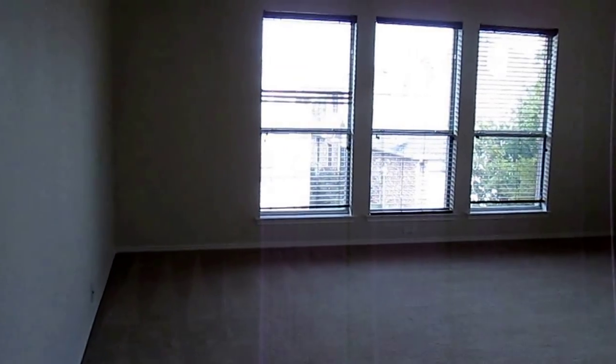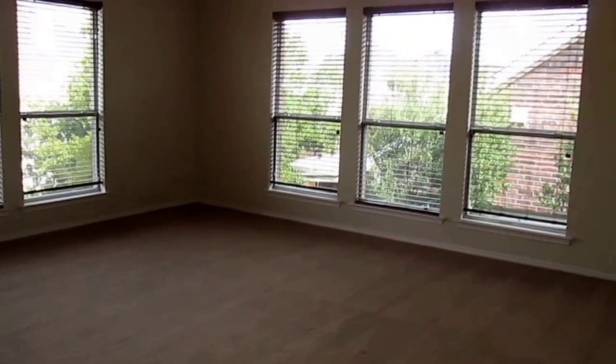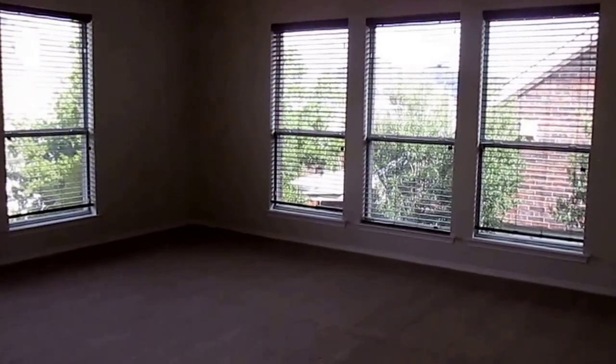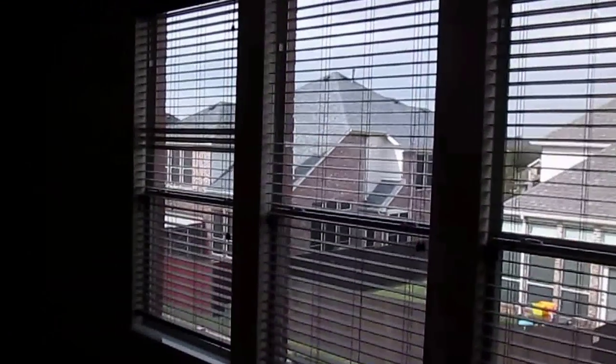Here we have another bonus room. This room could be used as an office, a game room, or an extra den. It's a very good size and does have a ceiling fan and light fixture. Very nice size room.